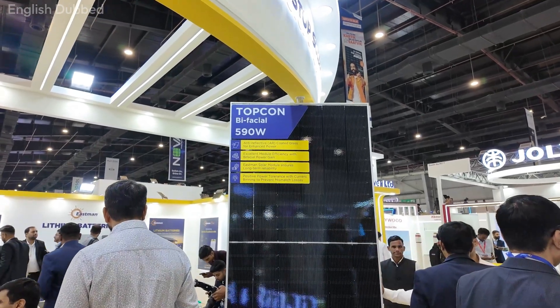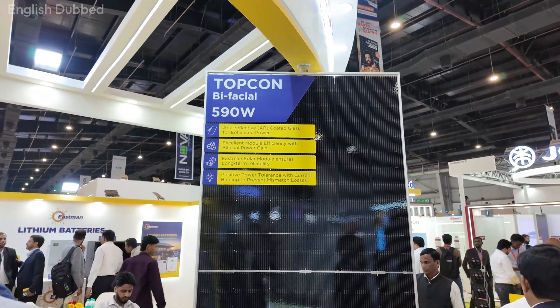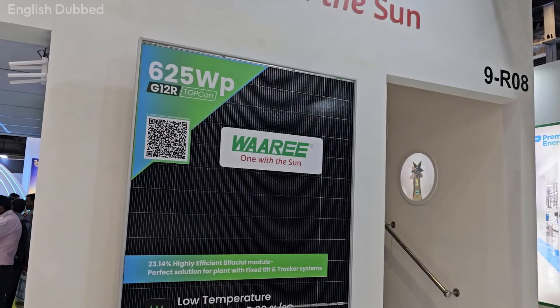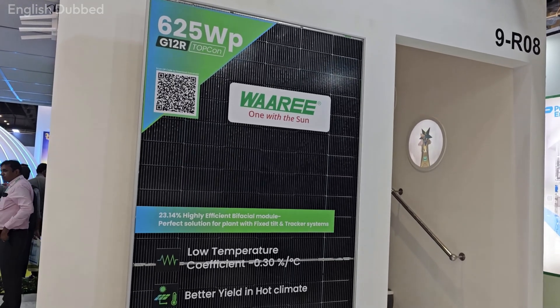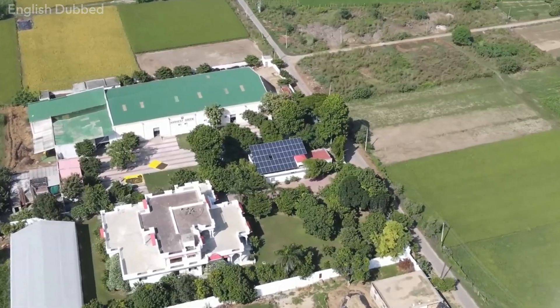Because of this, Topcon panels can reach around 23–24% efficiency, which is higher than traditional panels. These panels also perform better in high temperatures and have a lower degradation rate, meaning they stay efficient for many years. And because Topcon panels are available in higher watt ratings — up to 700 watts — you can build a larger capacity plant in less space.